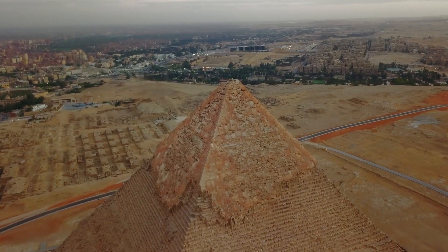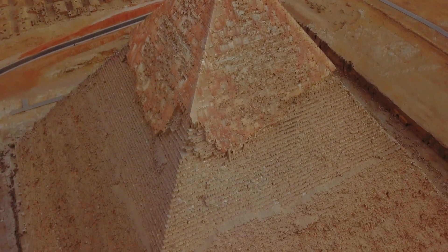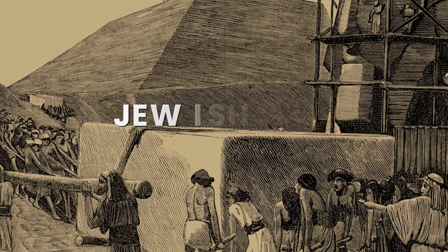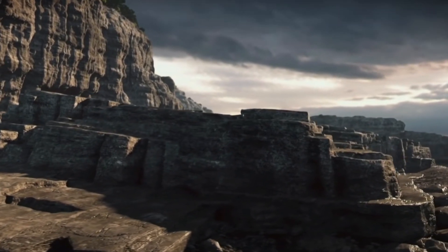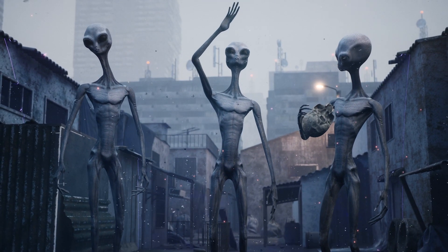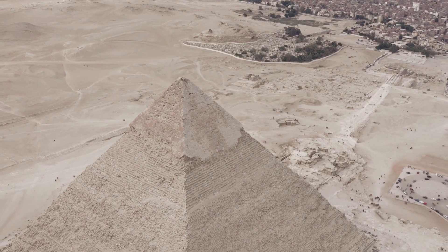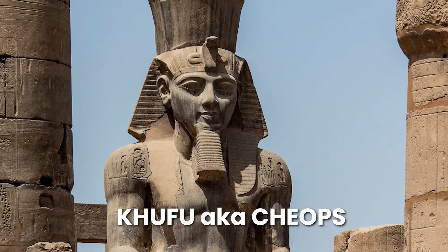Building these pyramids was undoubtedly a mammoth task. So who were the individuals that pulled it off? I've heard many theories about who built Egypt's pyramids, including large teams of enslaved Jewish people, and wilder ideas such as inhabitants of the lost city of Atlantis, or even aliens. None of these theories are true. In fact, the evidence shows that the ancient Egyptians built the pyramids. The Great Pyramid at Giza was built by Khufu — also known as Cheops — the son of Snefru.